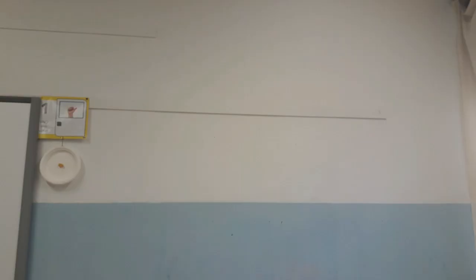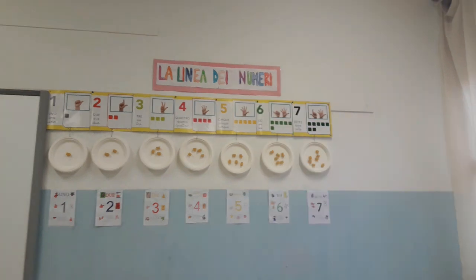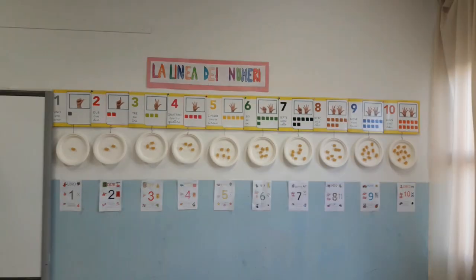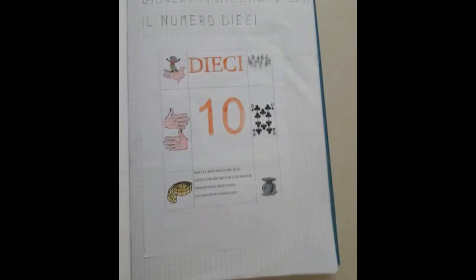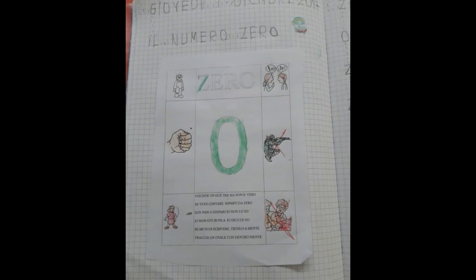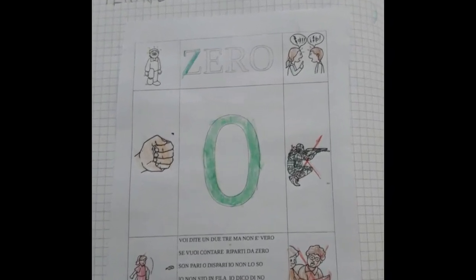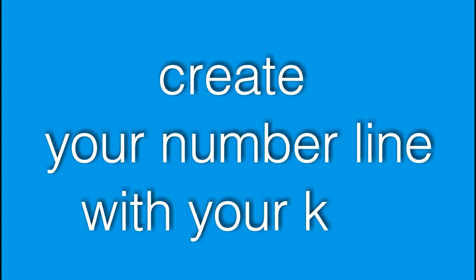And then, on the opposite wall, we hung the numbers from 1 to 10, one by one. For every number there was a short song, pictures, objects to count, and so on. And what about the number 0? I asked my kids if they had ever heard about it. I told them Mr. 0 is a very special number and sometimes he hides.